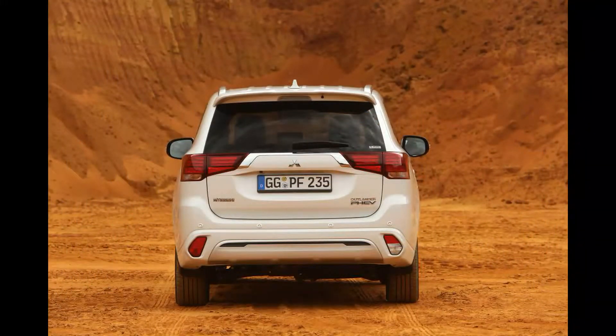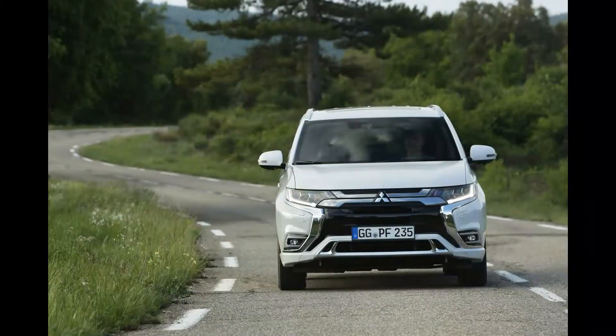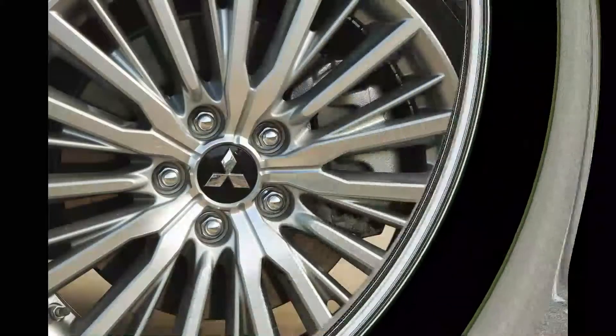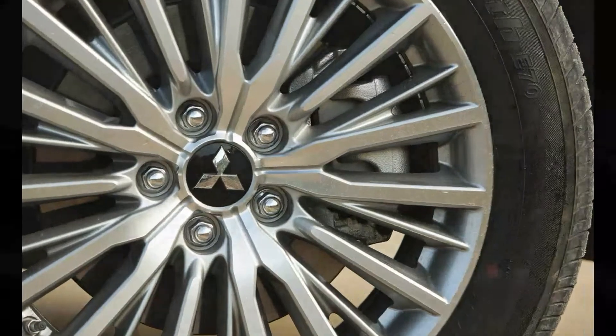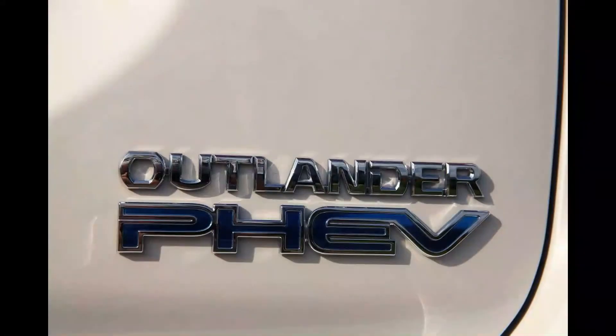Unlike the mechanical tweaks, it'll take a serious Outlander enthusiast to spot the cosmetic changes. The fog lamps are square rather than round, the grille is subtly reshaped, there's a new wheel design — still 18 inches — and a bigger rear wing. But feedback from existing customers said they didn't want change here, so that's that.